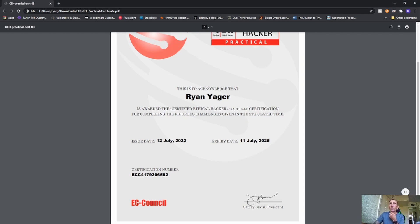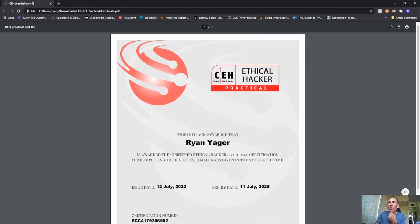I just passed the Certified Ethical Hacker practical exam, and I will say this — it's actually not that bad. People bash it a lot, but it wasn't that bad. I felt like it taught what it was supposed to teach.